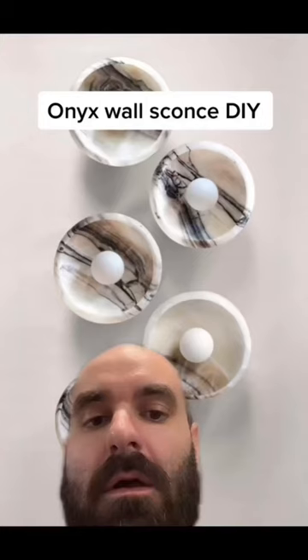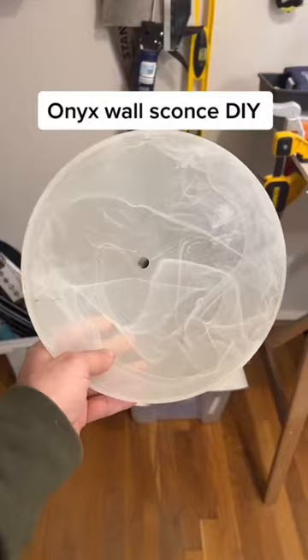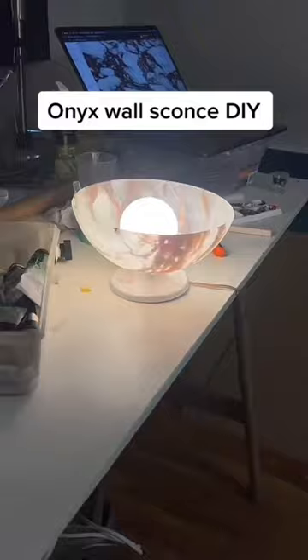He also does a bunch of unique DIYs, like this wall sconce — he took this light cover, painted it, and then put a light on it. Isn't it so pretty?